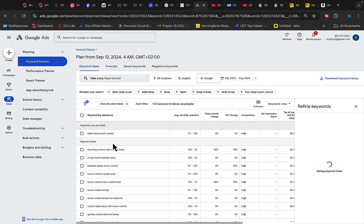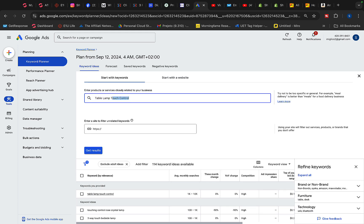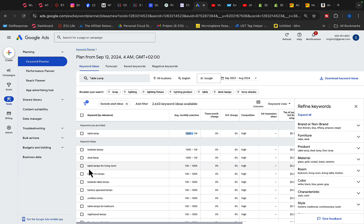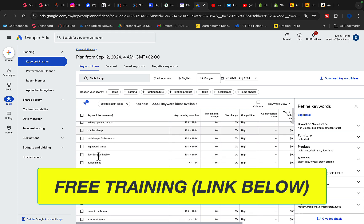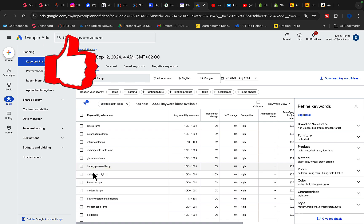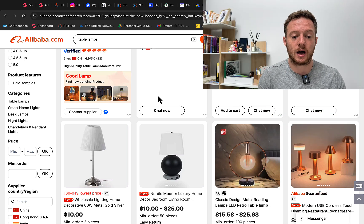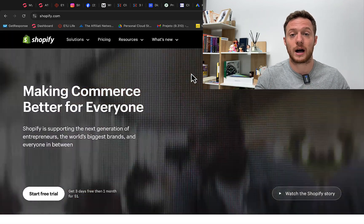Paste that keyword into Google Ads and you can see there are 1,000 to 10,000 searches every month for 'table lamp touch control.' For 'table lamps' broadly, there are between 100,000 and 1 million searches every single month. You also get ideas like 'bedroom lamps' and 'bedroom table lamps' — different products people are already searching for.